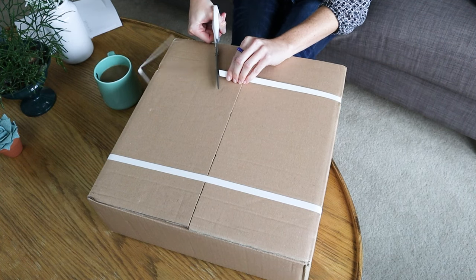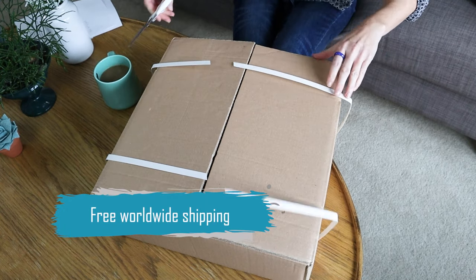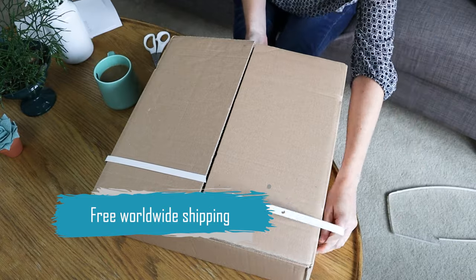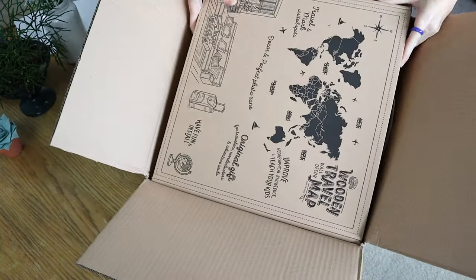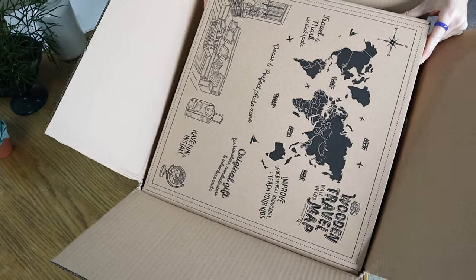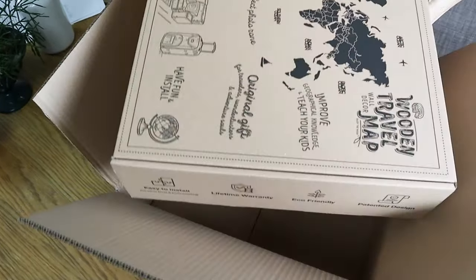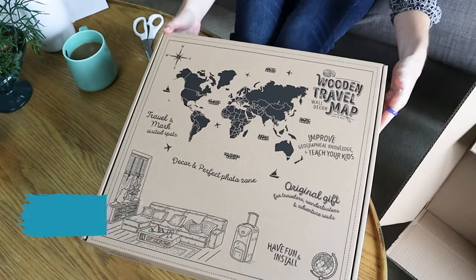Enjoy the Wood ships free worldwide, so we're in Canada and it came all the way from Ukraine. Oh my goodness, how cute is this packaging!